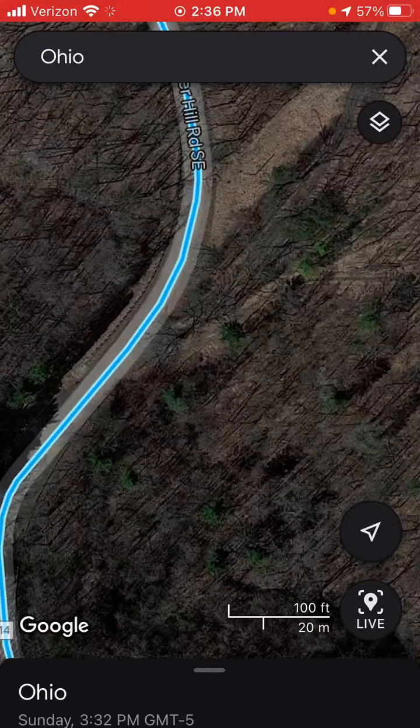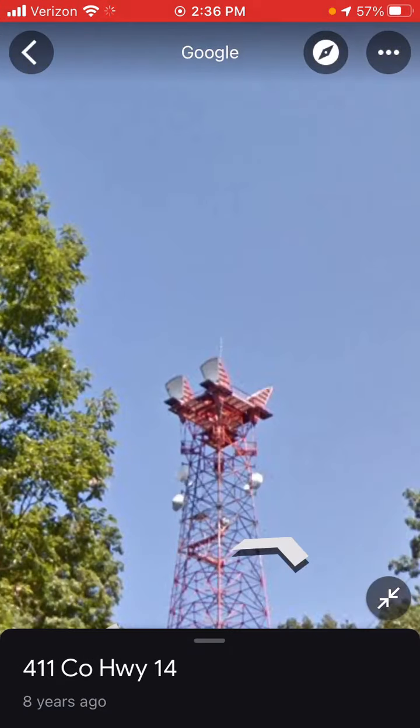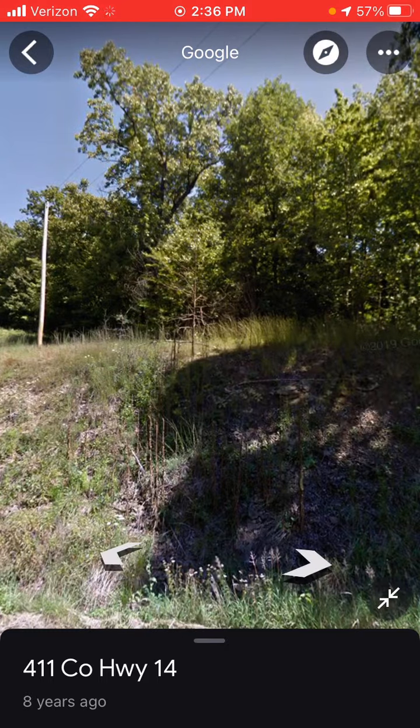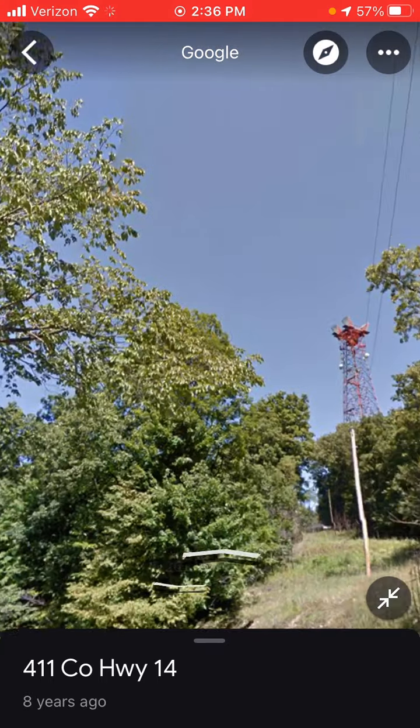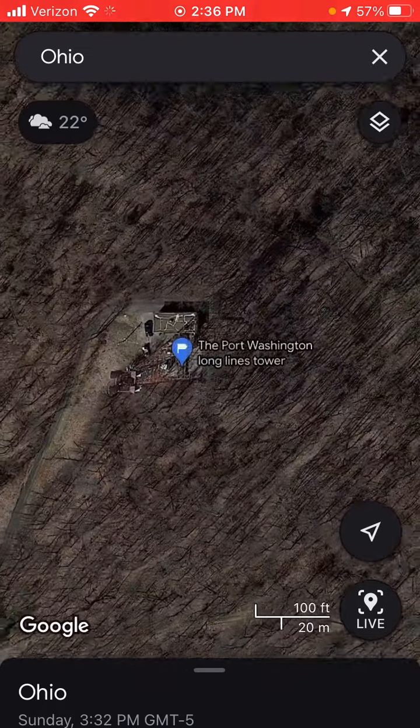Port Washington, Ohio. Eight years ago, so this would be around 2012 or 2013. I'm guessing it has an incandescent.